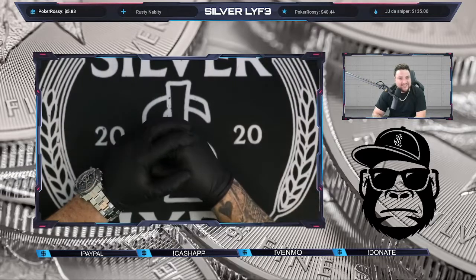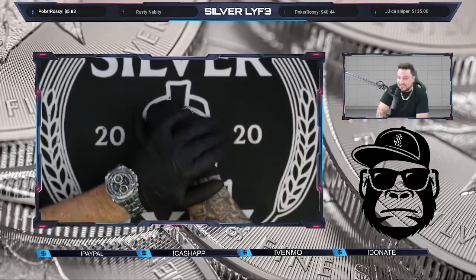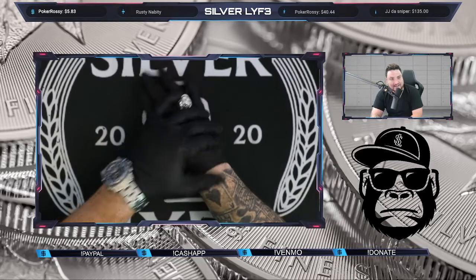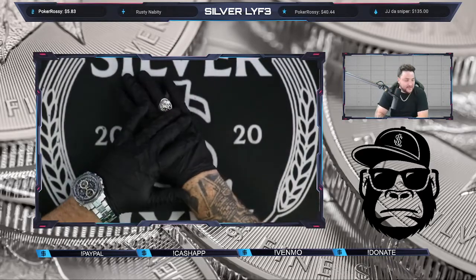How's everybody doing? Civil Eye back with another video. Today we're going to be showing you guys what we grabbed from the coin shop today and informing you guys on a couple of other things.